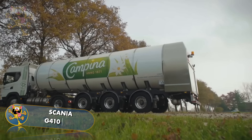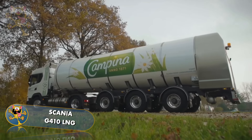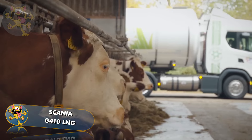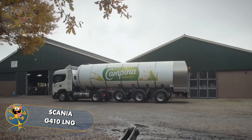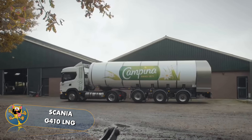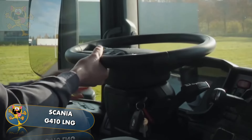First up is the Scania G-410LNG. Made in Sweden, this truck uses liquid petroleum gas for fuel, which lowers its operating costs significantly. It also features the shorter Euro-styled cab design, which enables it to make tighter turns in more crowded cities.